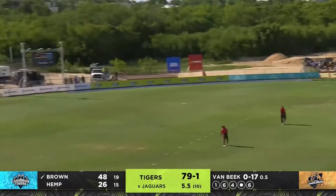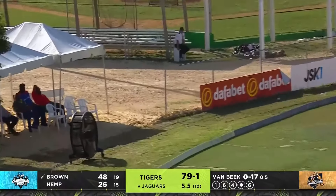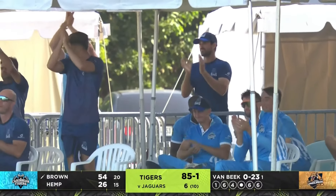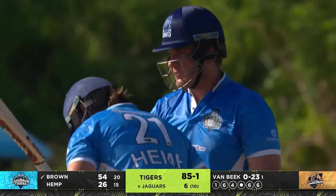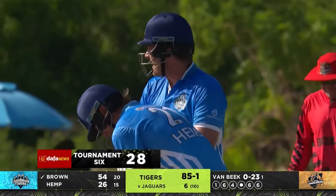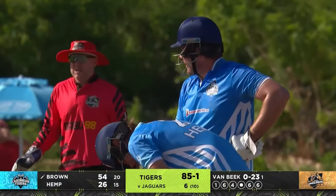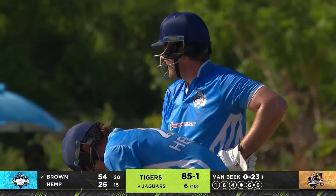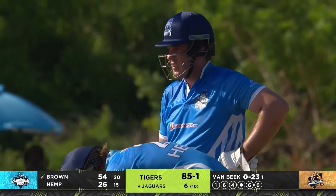This powerplay has really worked. Tigers have gone up against them, finished it off with a 6 from 23 off the over. Six overs are done and the Tigers are 85 for 1. That six also brings up the 50 for Brown as well — some of the best hitting that we've seen all day here, day one of this Max 60 Caribbean Cricket.